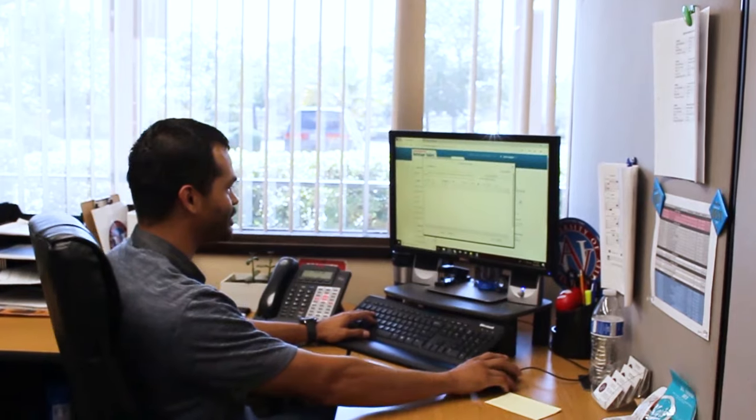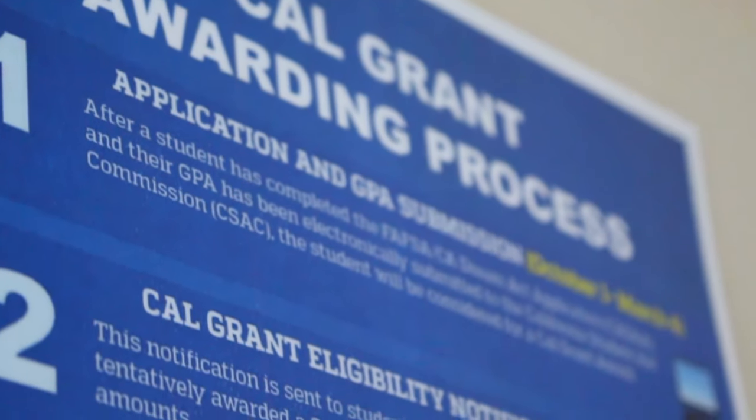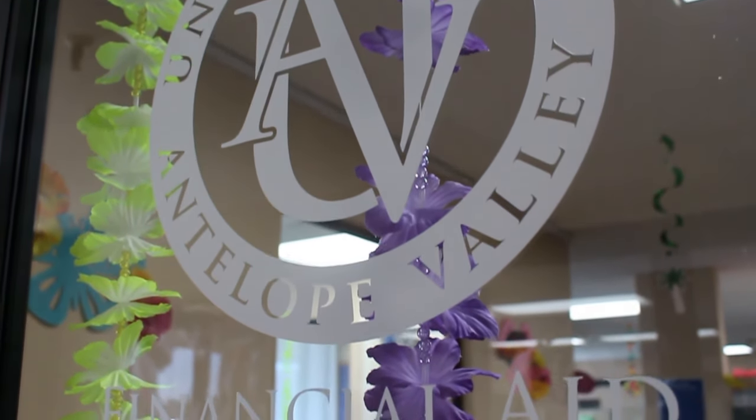Now let's head over to the financial aid office — it's right across the hallway. You should visit the financial aid office each and every semester. There are multiple grants that you could qualify for that could potentially help pay for your education. The staff in the financial aid department is here to help you fill out each application on time and accurately to provide you with the overall best benefits.